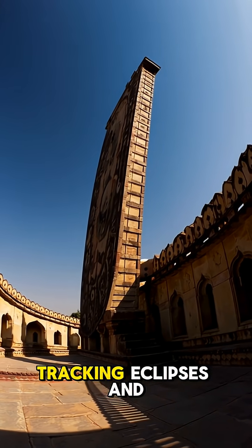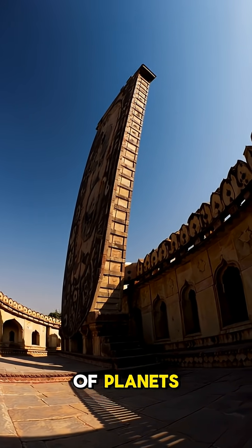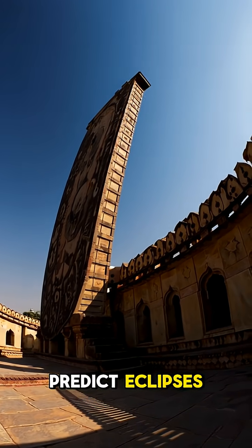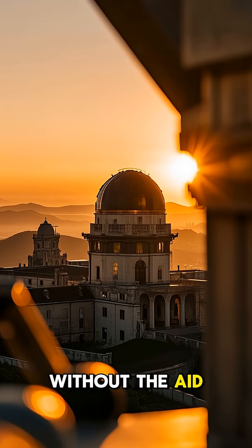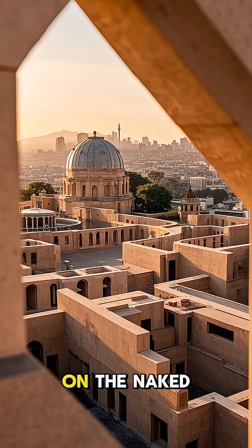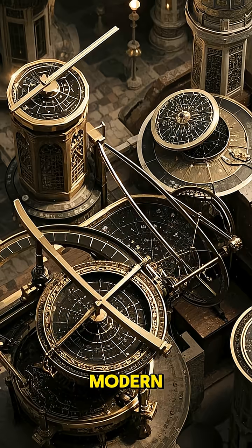Tracking eclipses and planets with these instruments, Jantar Mantar could calculate the positions of planets, the alignments of stars, and even predict eclipses. And all of this was done without the aid of modern optics or technology. Instead, it relied on the naked eye and the geometry of the instruments.